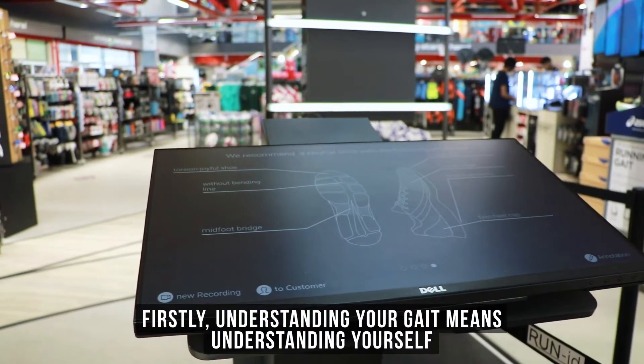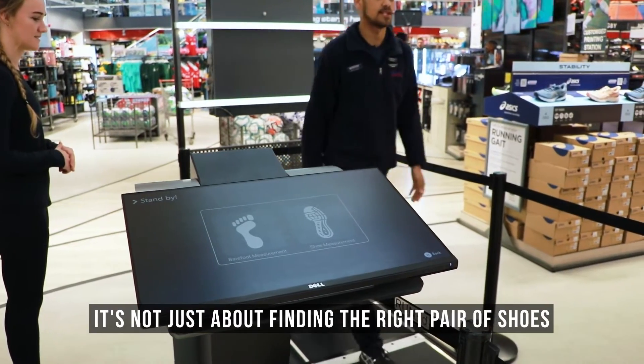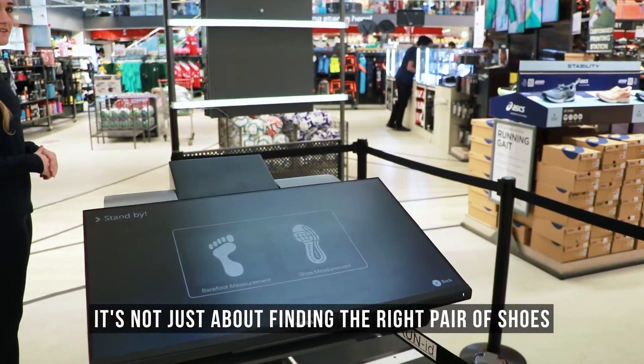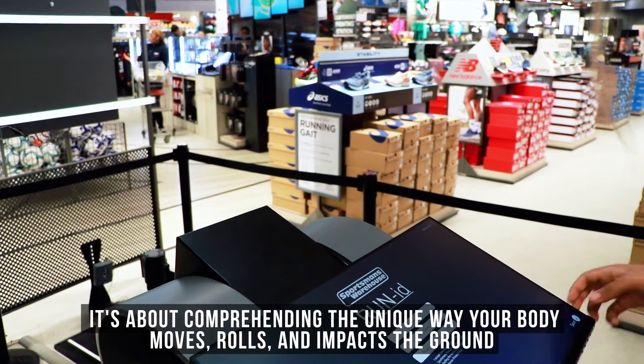Firstly, understanding your gait means understanding yourself. It's not just about finding the right pair of shoes. It's about comprehending the unique way that your body moves, rolls and impacts the ground.